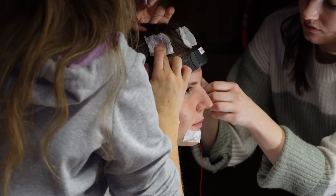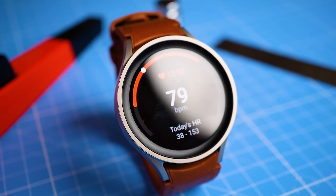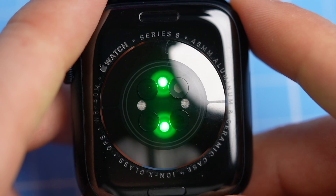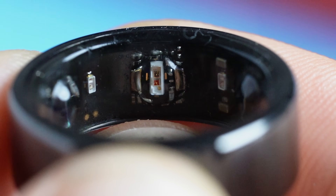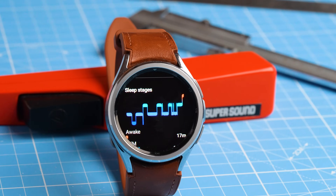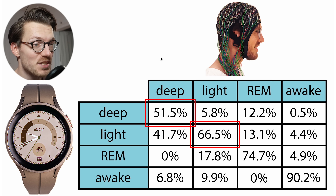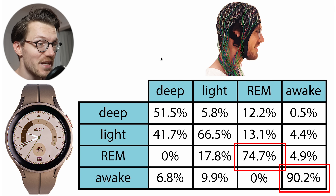While Teresa was sleeping with the Galaxy Watch 5 I tested the Galaxy Watch 5 Pro for a single night on myself. Here we have a similar overview but now looking at how the Galaxy Watch 5 Pro performed on me. This looks pretty good, though compared to how the Galaxy Watch 5 performed on Teresa, the deep sleep and light sleep agreement is a bit worse and the REM sleep and awake time detection a bit better.